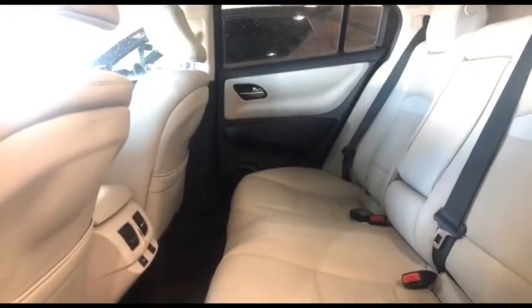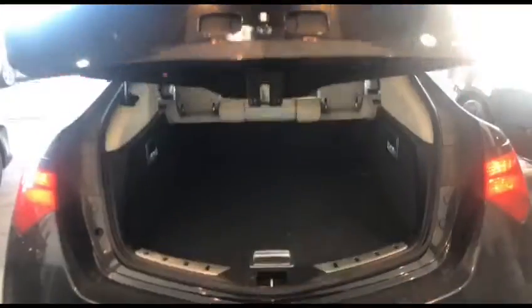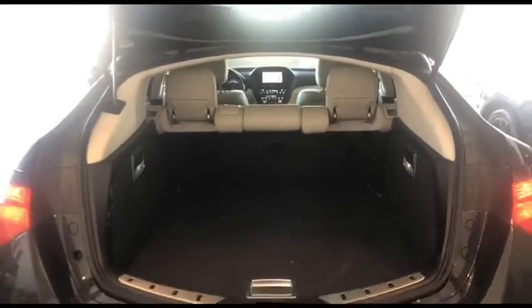Heated seats in the back as well — they're really comfortable — and tons of space in the back. To close it, just go like that.